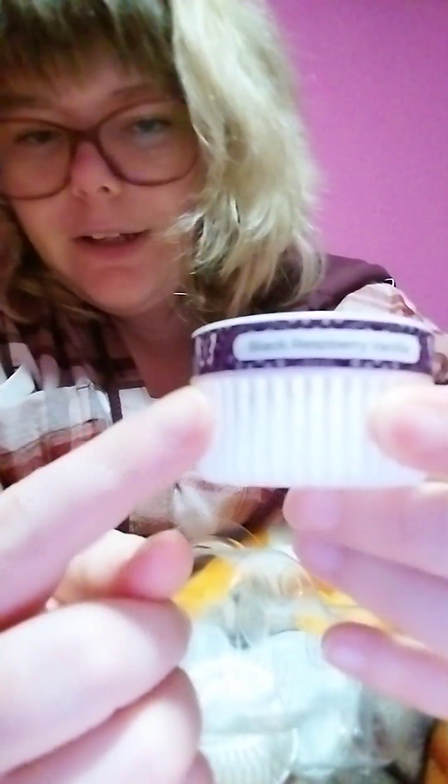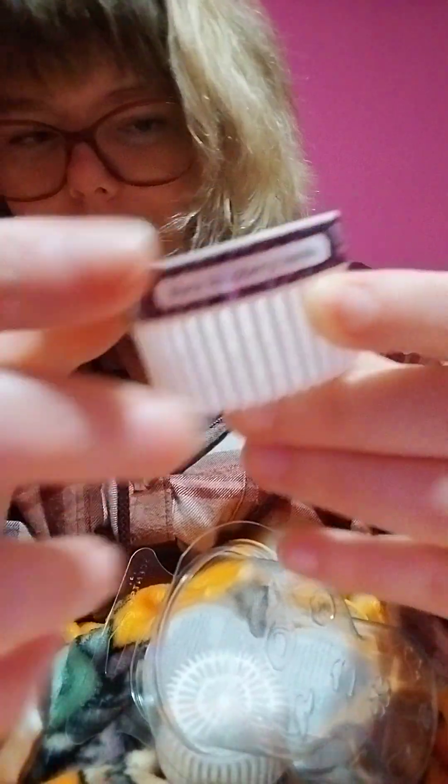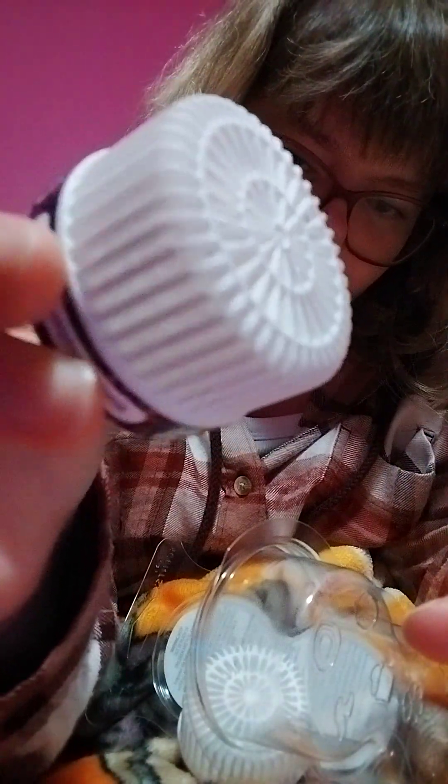Sorry, I didn't show y'all, but around here it says Black Raspberry Vanilla, and inside is where your beads are. I don't know if you can see it or not, but inside is where the beads are.